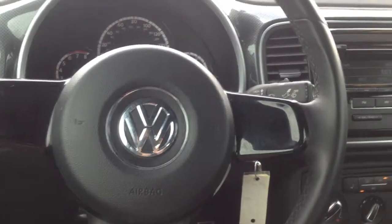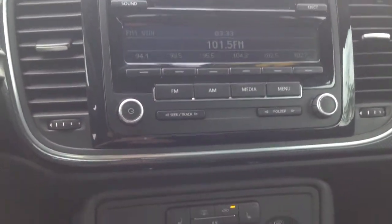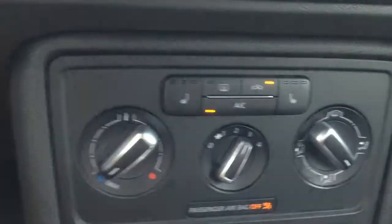Let's take a look at the interior here. We've got this media center — it comes with Bluetooth phone connectivity, as well as an aux jack down here below. We've got heated seats, and the interior is all cloth. It's really great for the summers here.